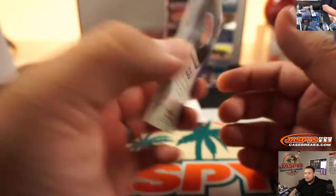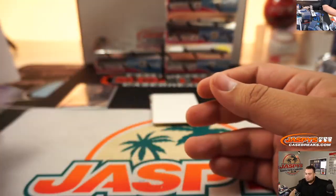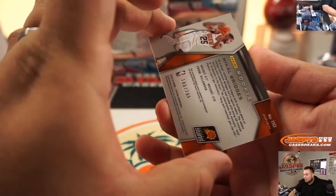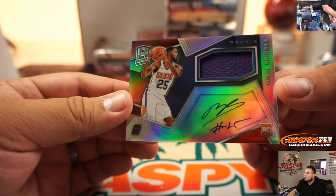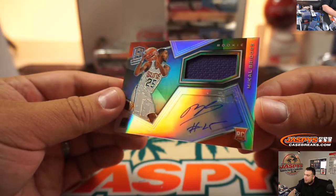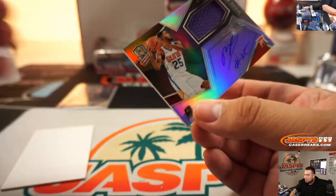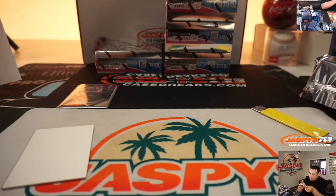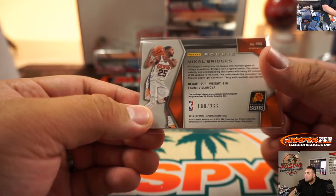We got Kevin Knox Rising Star Signatures, 6 out of 25 — spot six, one for Jeremy. And the last one here guys, good luck — Mike Bridges, 180 out of 299, little on-card autograph and a piece of the jersey. It's a little scratched up right on the surface but maybe it's just a little dust, who knows.